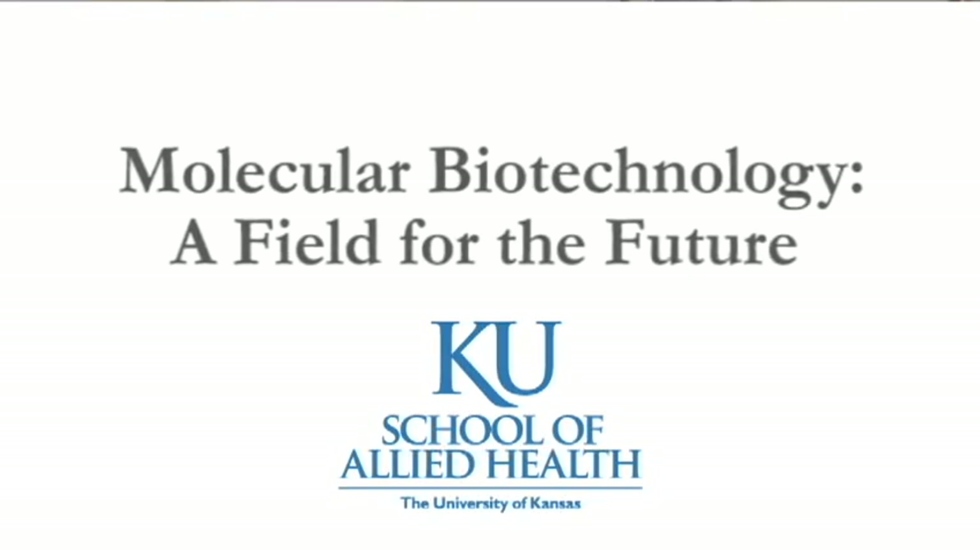The field of molecular biotechnology is really a collection of research tools and techniques that are applied to studying life. Those tools cross disciplines — we think about biochemistry, microbiology, cell biology, genetics — all those various disciplines that study life processes use the tools of molecular biotechnology.